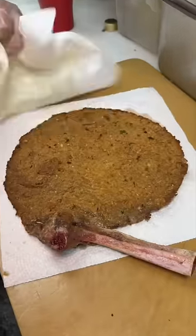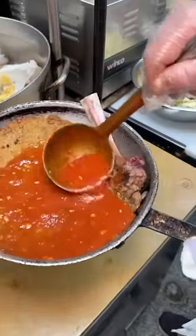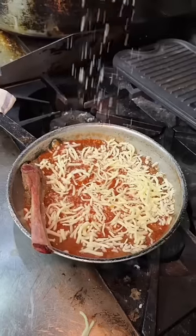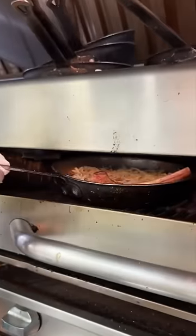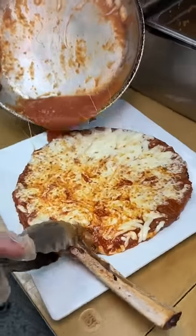It gets placed in a tomato sauced pan. On goes more tomato sauce, shredded mozzarella, and parmesan cheese, then into the broiler to look like this. They slide it onto a plate and finish it with some fresh basil.